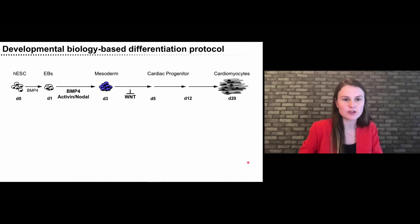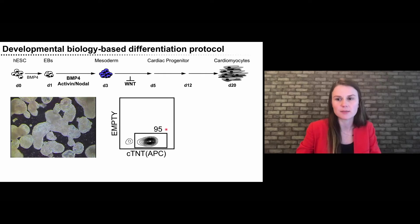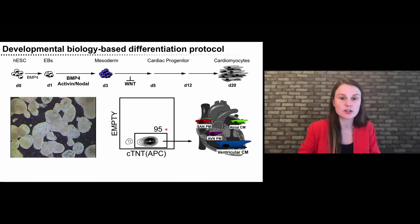We can monitor these cultures by looking through the microscope at our contractile embryoid bodies, and also use more quantitative approaches like flow cytometry, where we look for cardiac-specific contractile apparatus proteins such as troponin T. We can pretty efficiently generate cardiomyocytes with up to 95% purity in the petri dish. But the big question becomes: what types of cardiomyocytes are we generating? The answer is we're generating a mix of all subtypes present in the heart, but the majority have a ventricular-like phenotype.